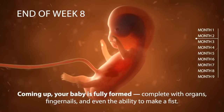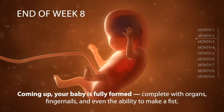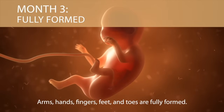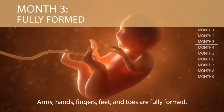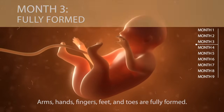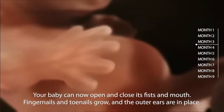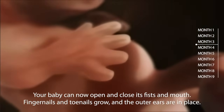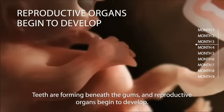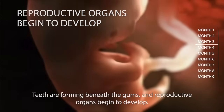By the end of week eight, your baby is fully formed, complete with organs, fingernails, and even the ability to make a fist. At month three of pregnancy, arms, hands, fingers, feet, and toes are fully formed. Your baby can now open and close its fists and mouth. Fingernails and toenails grow, and the outer ears are in place. Teeth are forming beneath the gums, and reproductive organs begin to develop.